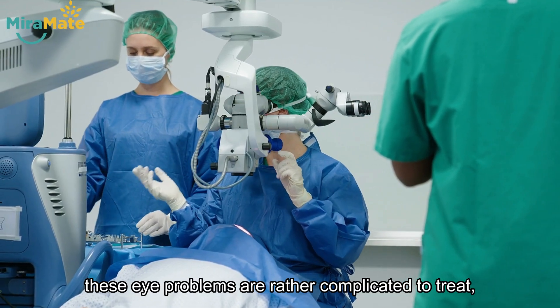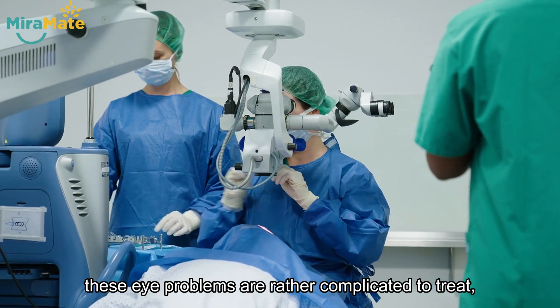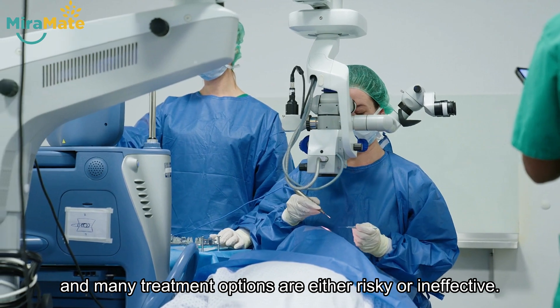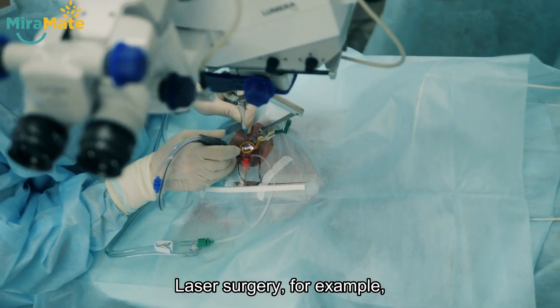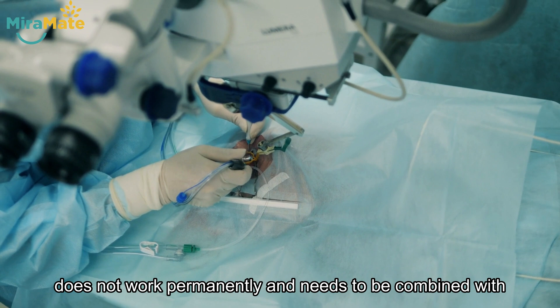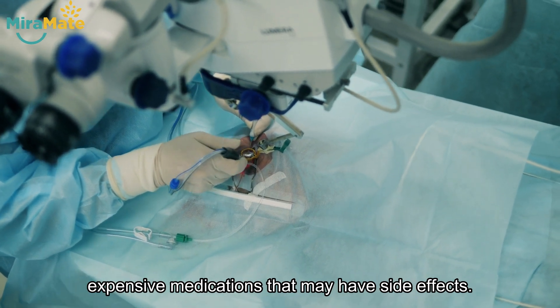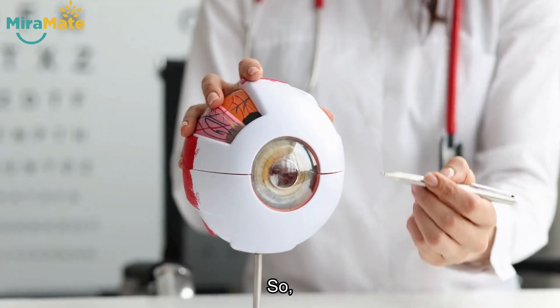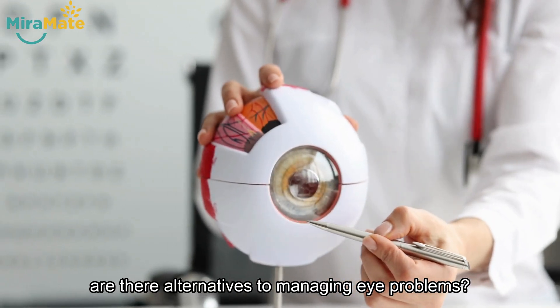Moreover, these eye problems are rather complicated to treat, and many treatment options are either risky or ineffective. Laser surgery, for example, does not work permanently and needs to be combined with expensive medications that may have side effects. So, are there alternatives to managing eye problems?